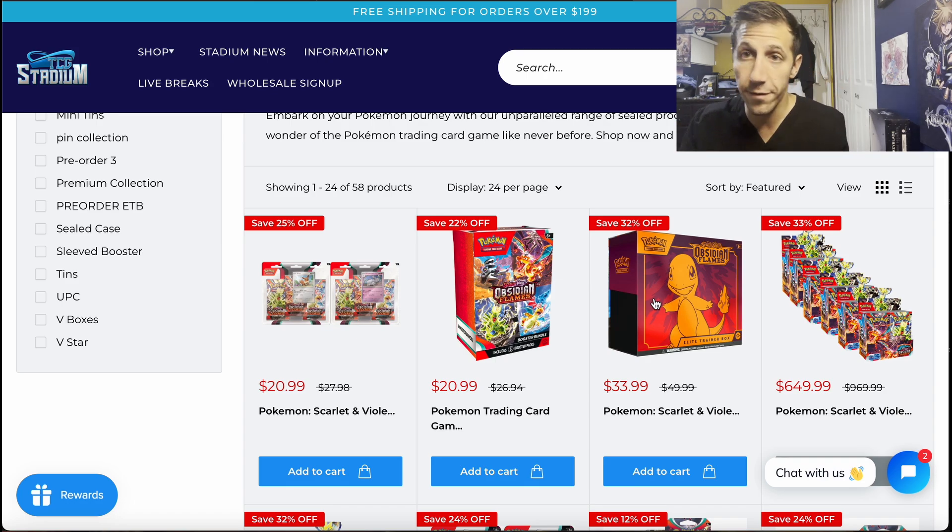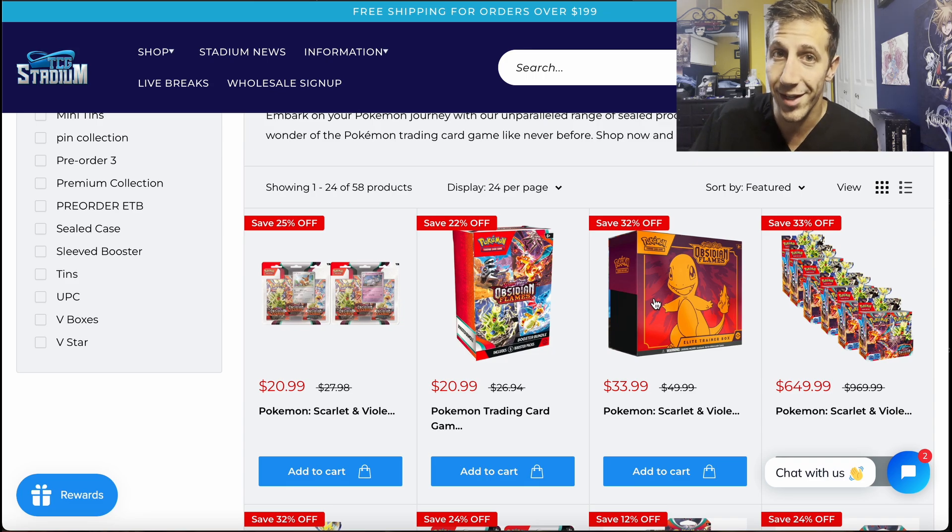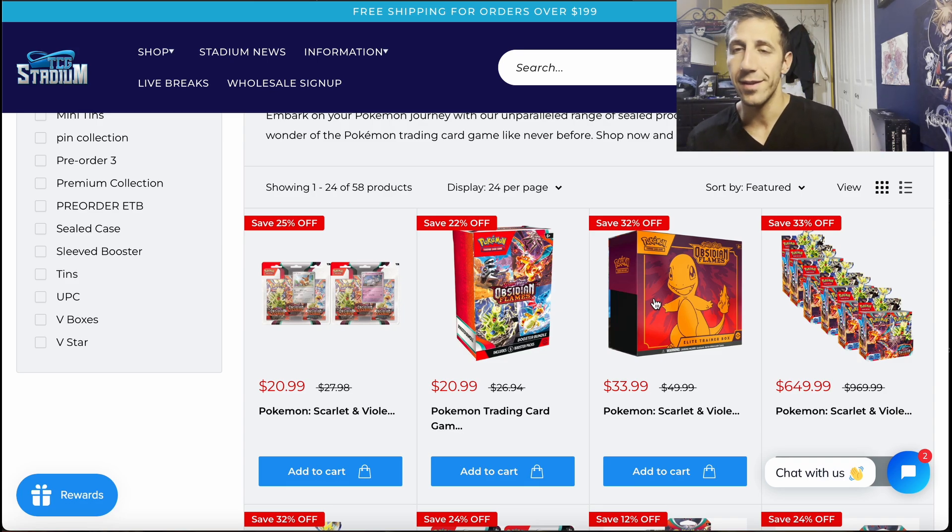Free shipping is on orders of $199 or more, so you'll need to buy a booster box or a bunch of stuff. They do charge tax — for me in Michigan it's 6%. The 10% offsets that and more, unless you're in California where it just offsets the tax and no more, which really sucks. For everyone else the 10% will offset the tax and more for the most part.